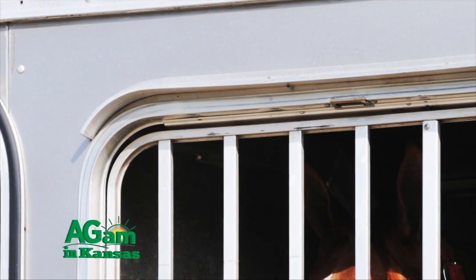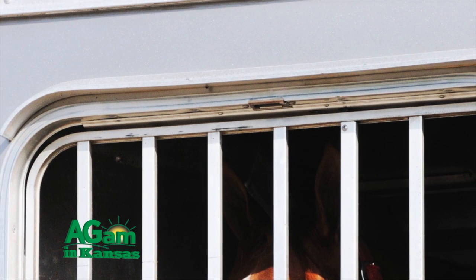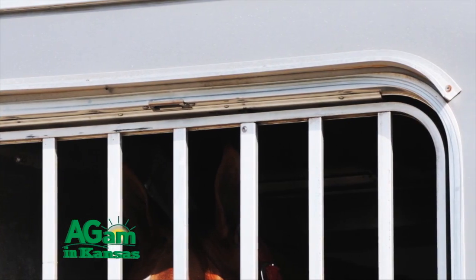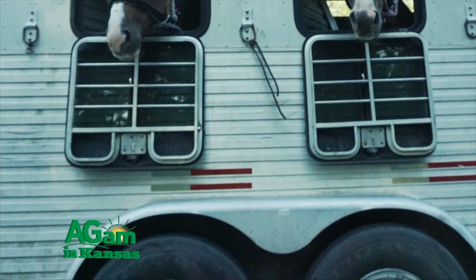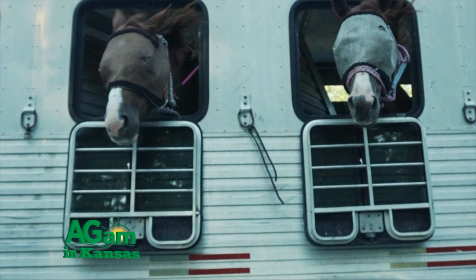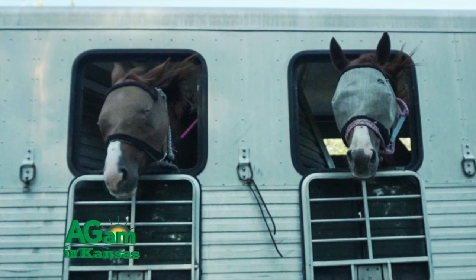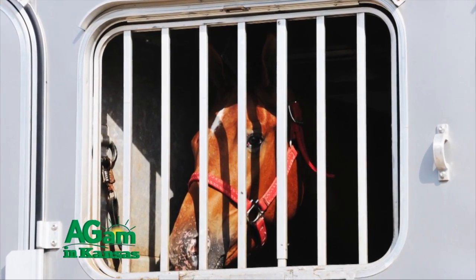Slant load trailers usually have drop-down windows in the front of the horse's stall. Stopping and dropping those windows down can be helpful for ventilation and allows the horse to look around, but it depends on the horse — some fractious horses may even try to jump out of the window. While going down the road, having those drop-down windows open can be a safety concern, as foreign debris could sling up and hit the horse in the eye or head, and other traffic passing by is also a hazard.